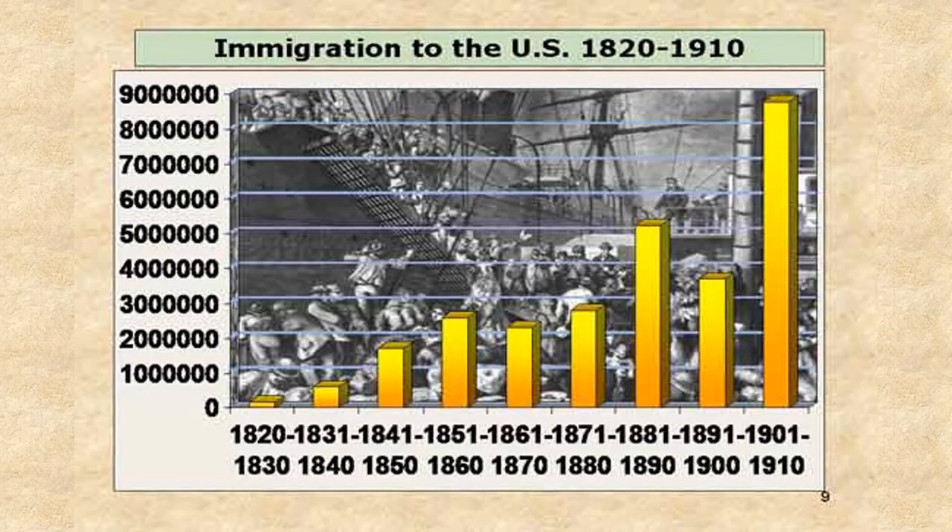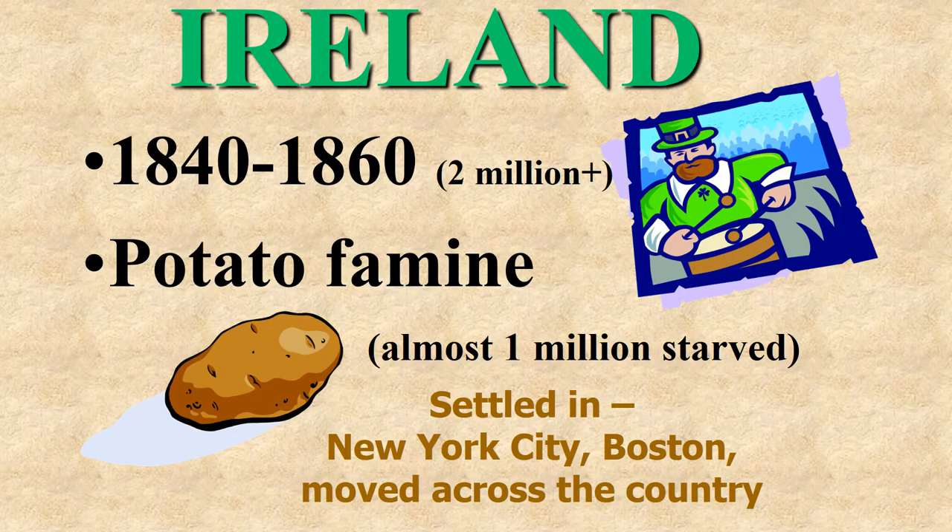Looking at another graph, you can see a huge group coming in right after 1900. The first group we're going to talk about are the Irish. Over 2 million Irishmen came in because of a horrible potato famine.